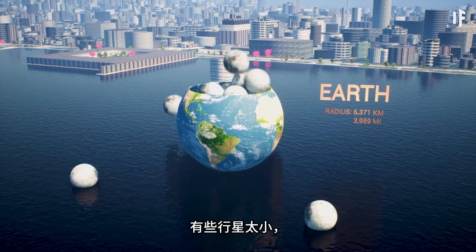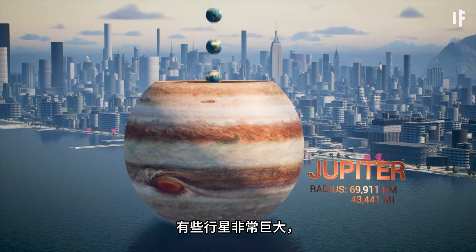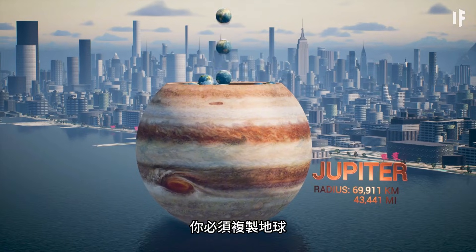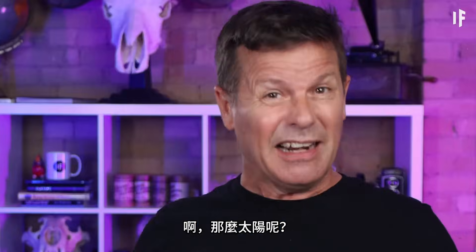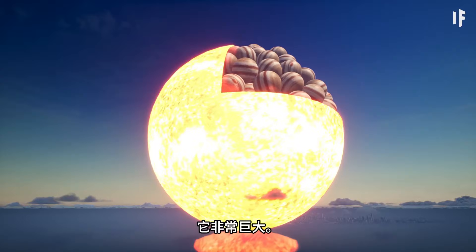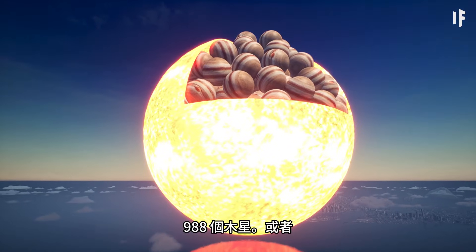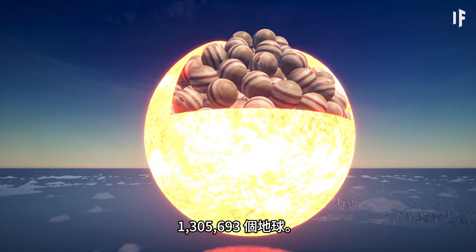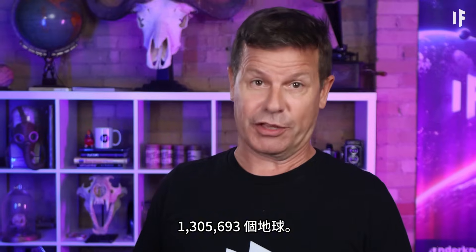So, some planets are way too small to cram Earth inside of them, and some planets are so gigantic that you'd have to copy Earth 1,300 times to fill them up. And the Sun? The Sun is the absolute king — the heavyweight champion of our planetary neighborhood. It's enormous. You can hold 988 Jupiters inside of it, and 1,305,693 Earths.